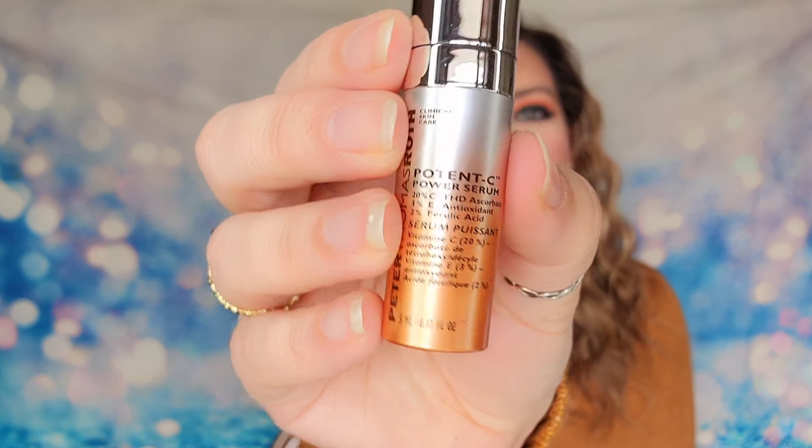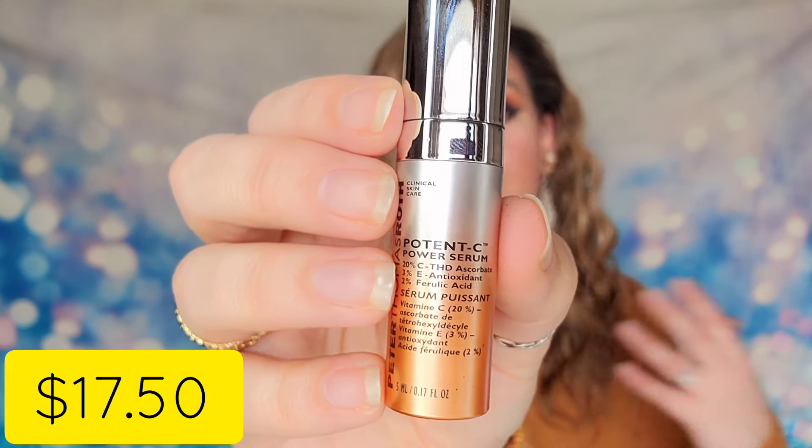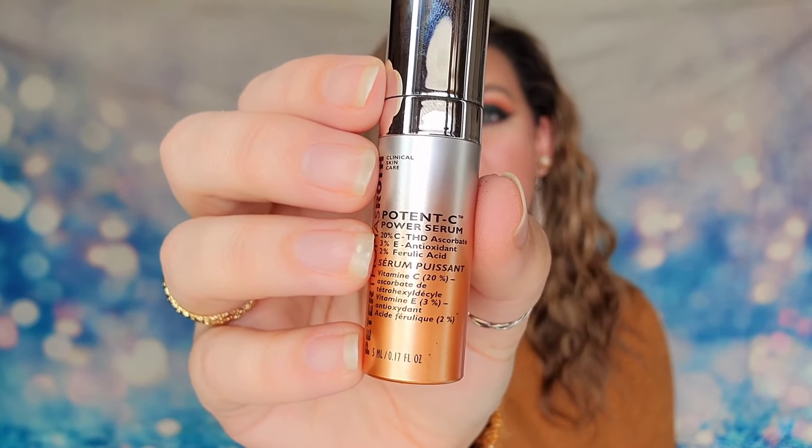Next item is from Peter Thomas Roth, and hallelujah it's a different product! Every time I get this brand they tend to only offer their cloud cream in subscription boxes — I don't know why that's the only product they give out as samples. But this one is a Potent-C serum, a vitamin C serum supposed to brighten your skin. It's 5 ml of product. I'm just relieved it's a different product — it's a great brand, though they tend to be a little stingy on what they share.